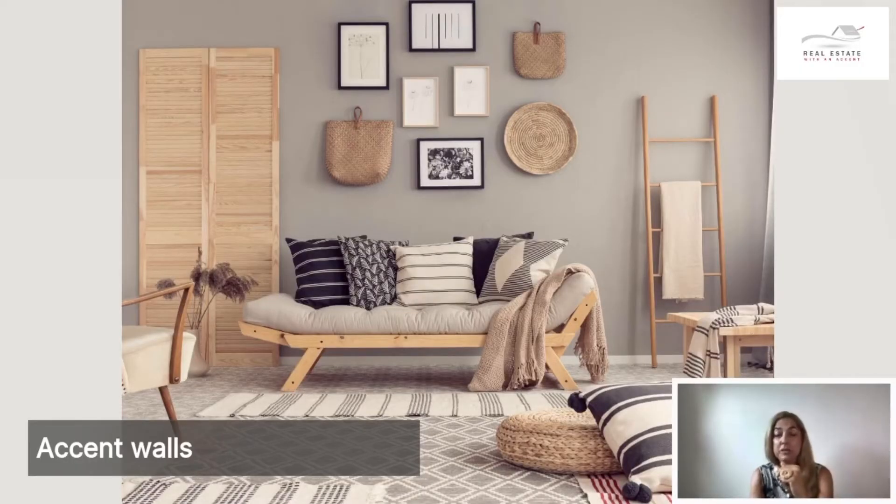Accent walls can be used for many different purposes, and in this case the accent wall has been used to complement an earthy decor. You can see that all the colors here are very earthy from the wall behind — it's kind of neutral — but it complements the earthy colors of the wood, the beige of the carpet, the pillows. So that's one way to use accent walls.